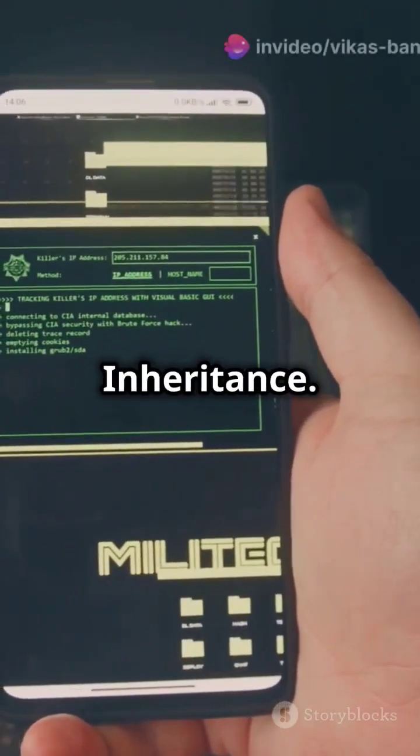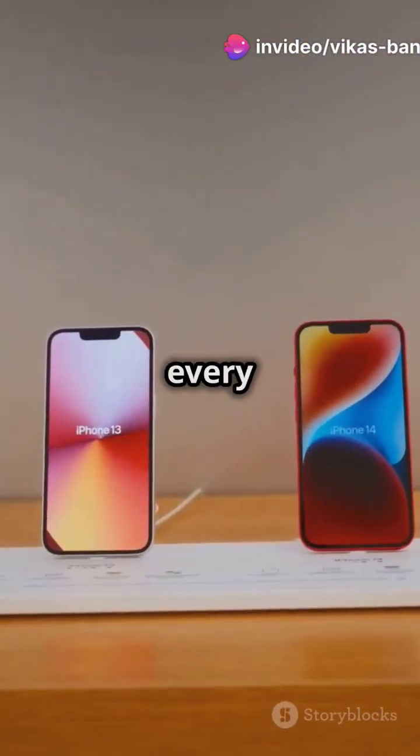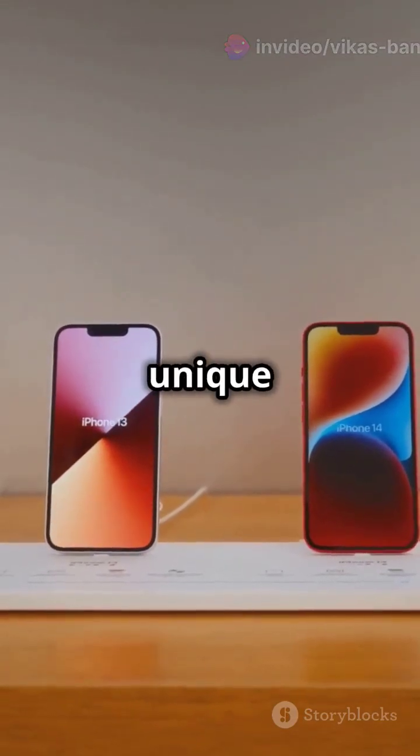Java's got this cool thing called inheritance. Think one superclass with endless subclasses. It's like every phone gets the best tech but adds its own unique twist.